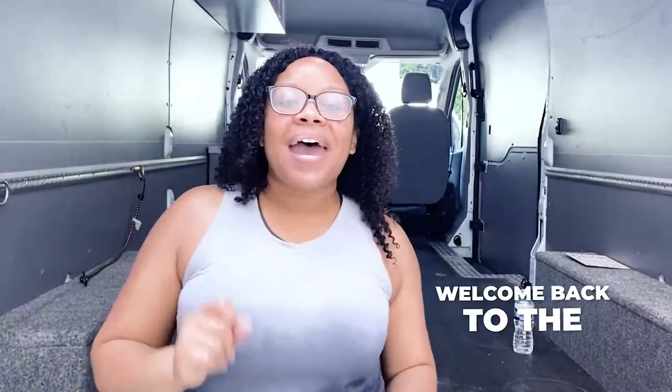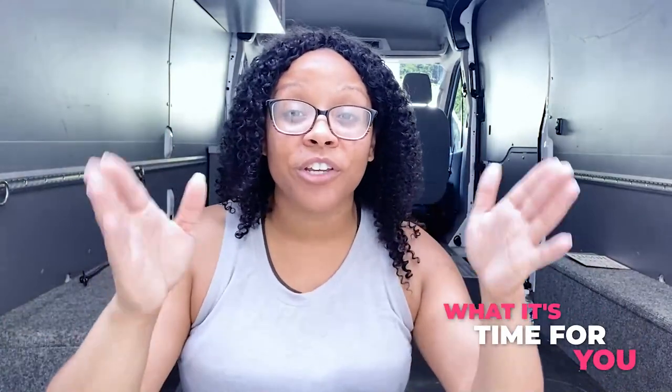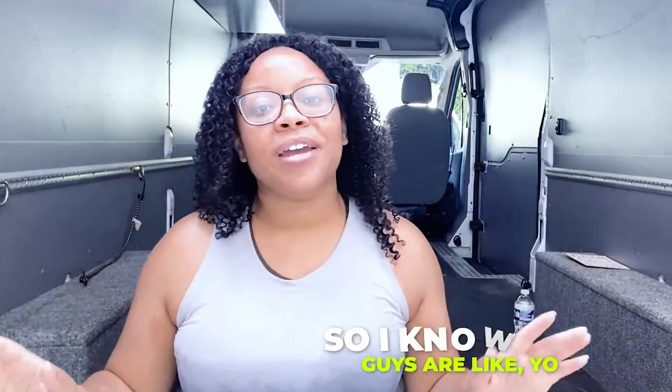Well hello, good people, welcome back to the channel. Today I'm going to be talking to you guys about my cargo van — I'm going to give you guys a tour and we're going to go over some details so that when it's time for you to purchase your business cargo van, you are ready.